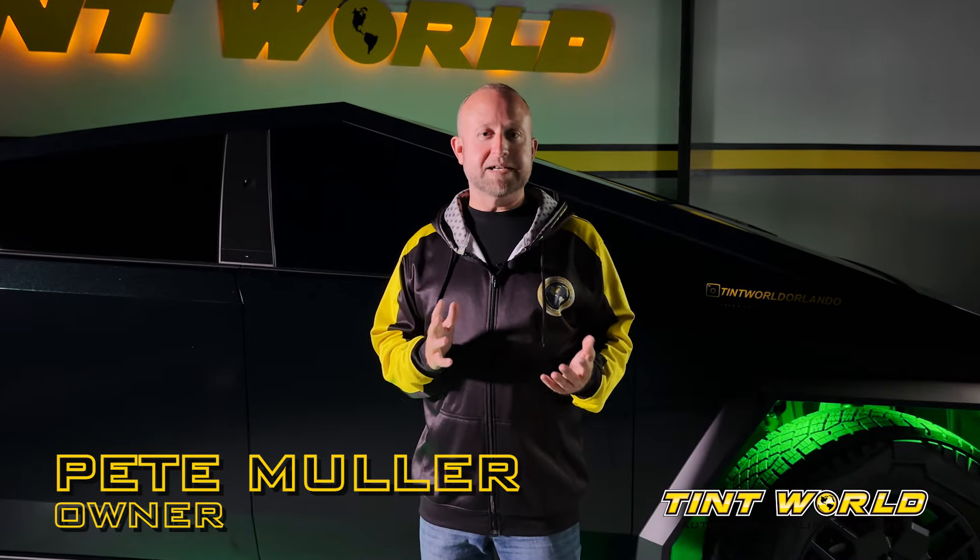Hi, I'm Pete from Tint World and today we're going to talk a little bit about our shop Cybertruck and some of the fun things that we have done with it so far.